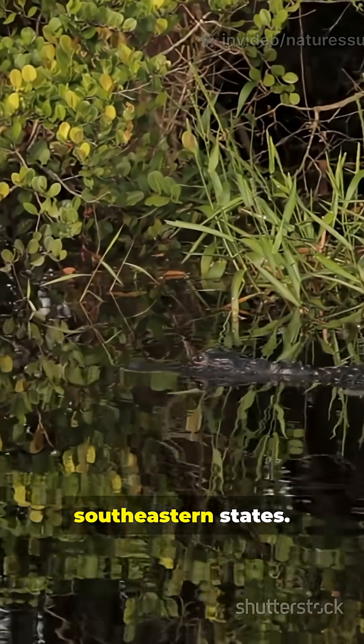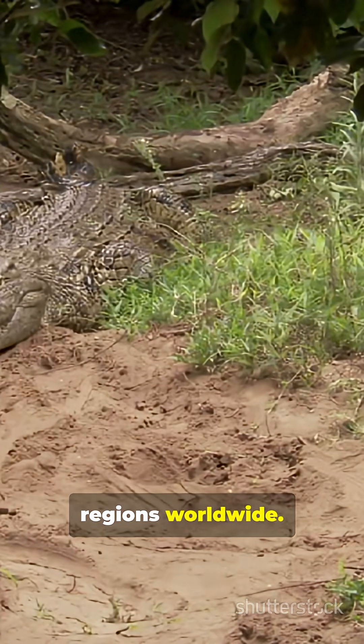In the U.S., gators are in southeastern states. Crocs show up in Florida and tropical regions worldwide.